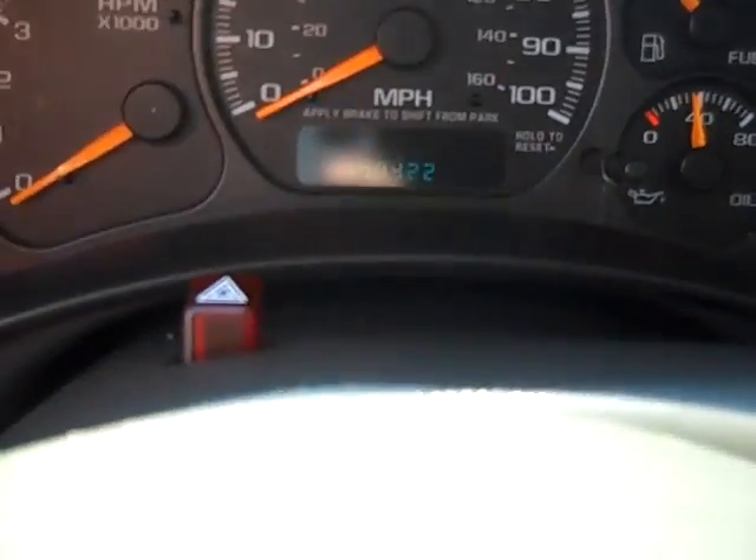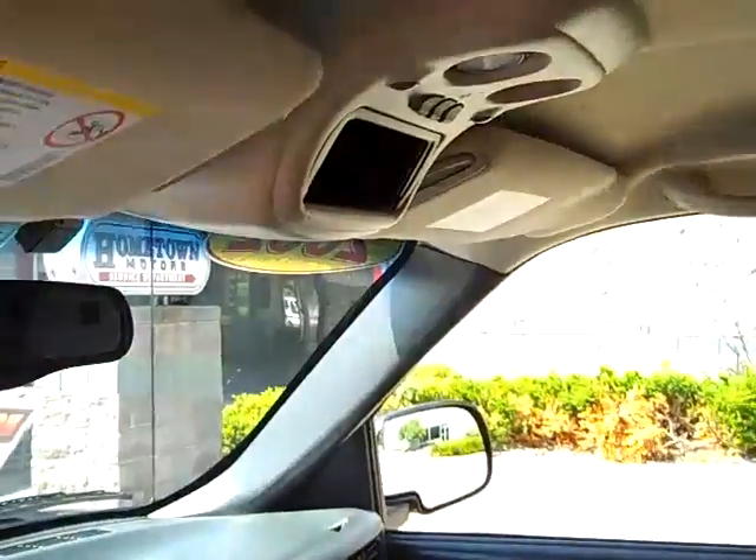The truck has 100,422 miles on it, and it's equipped with a HomeLink garage door opener.